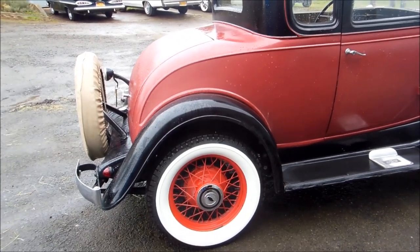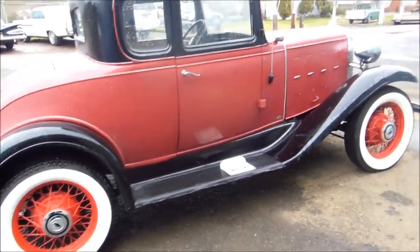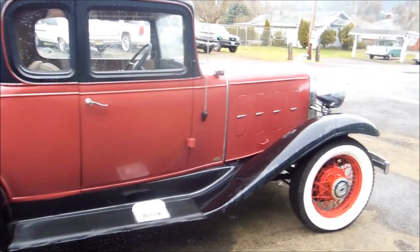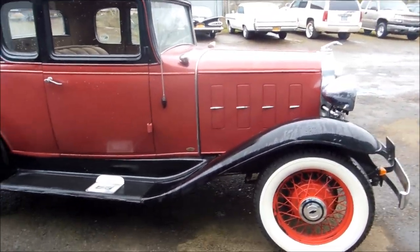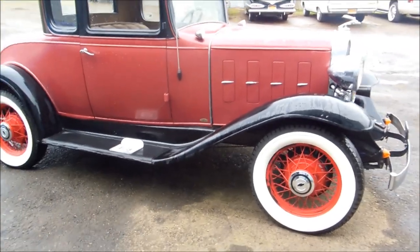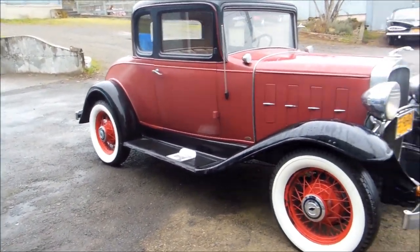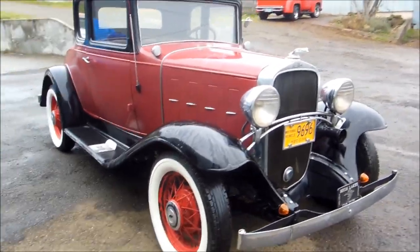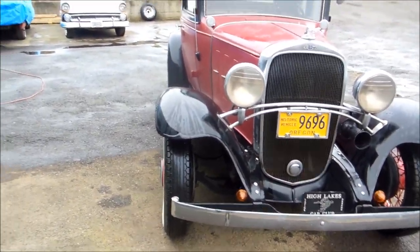It's not every day that we get a little '32 in here, and this gentleman is quite a collector of these older cars. This is the third car of his we've had the pleasure of selling, and what we're doing now is a pre-ad, bringing it in.